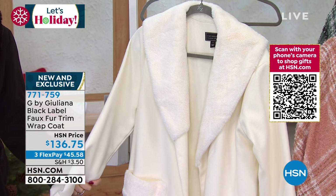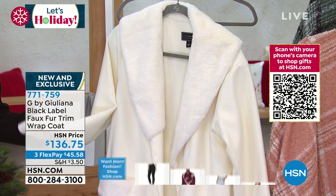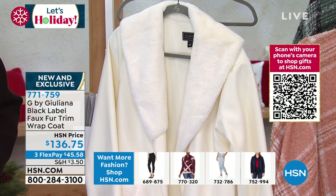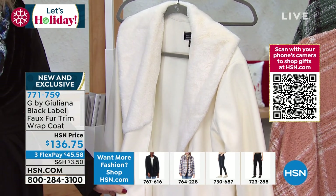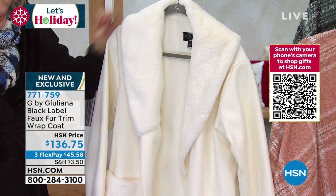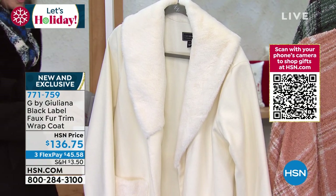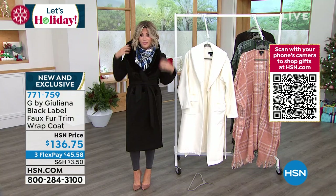Here it is in classic black, extra extra small through 3X, and in winter white — aka cream. There are only 400 cream and 500 black — only a thousand total. It's a brushed roving tweed fabric, a duster length at 46 inches, in a wrap coat style — no buttons, no zippers. You wrap it around and tie it. Juliana and I both love that it's not heavy. You're not shoveling snow in this — but are you meeting your girlfriends? Absolutely.